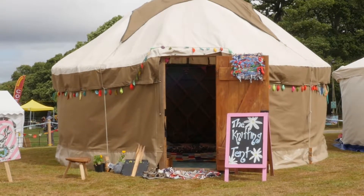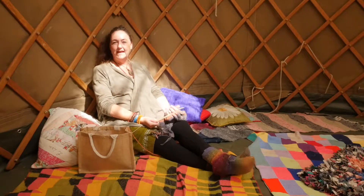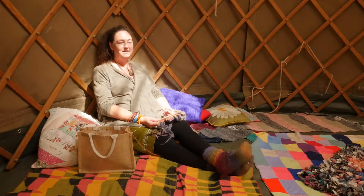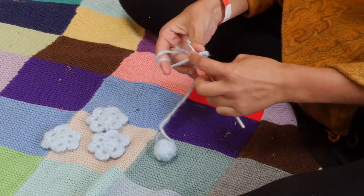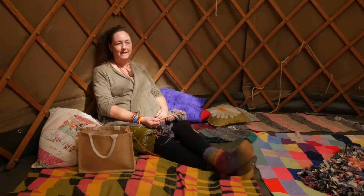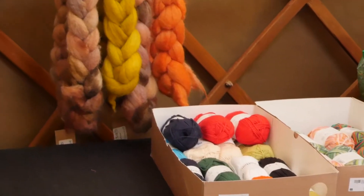We basically just pop up in places. We're called the knitting tent but we do anything wool related — so we do knitting, crocheting, making bracelets, pelt making, pom pom making, yarn bombing, anything woolly related.